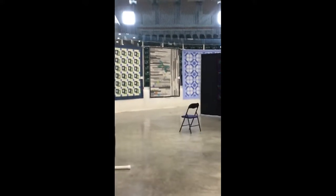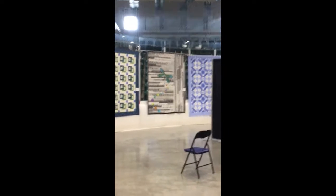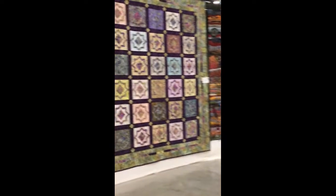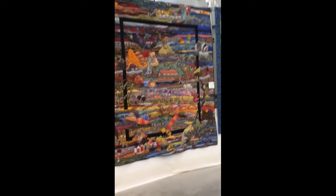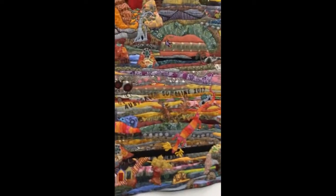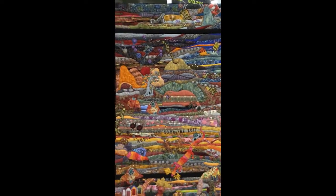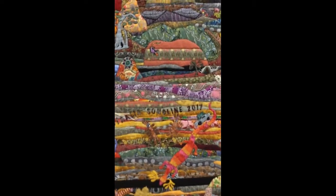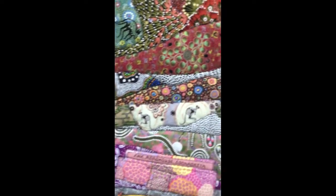One more little batch of quilts over here to show you, and then I've captured most of the show. I love this one. This is by Ihor Garwin — he's quite a character, but it's an interesting, beautiful, beautiful piece. I love it. Check out some of these fabrics — isn't that so cool?